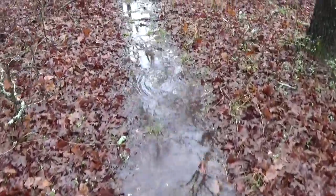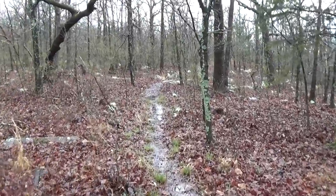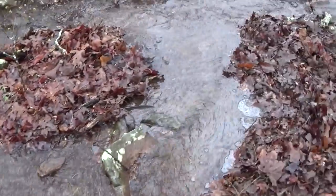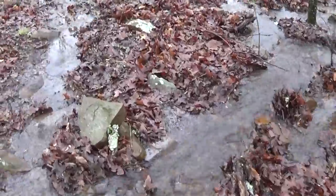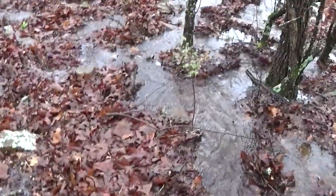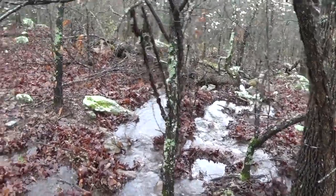Our whole trail is flooded. Look at that. This is not the creek — all this is running off from the road up there. It's not big, but I have a feeling the creek is going to be. We have a nice little waterfall over there.